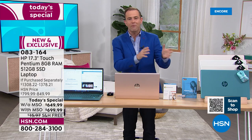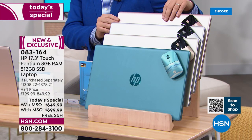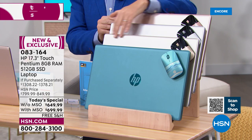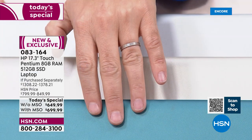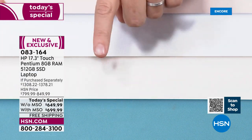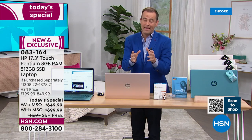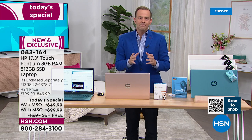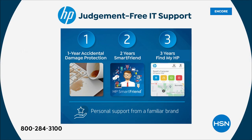As a bonus, everyone gets a wireless HP mouse. Colors available are rose gold, silver, classic gold, and the best-selling teal — making its triumphant return after selling out last time. We're also including one, two, three big extras. Tonight you'll get one year of HP accidental damage protection — if you drop it, break it, or crack it, they will repair or replace it. That's a big value right there.